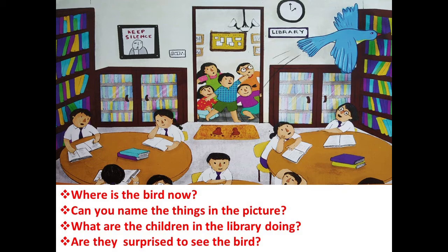What are the children in the library doing? That's a library — what are they doing in the library? Usually when we go to the library we study. When you come back to school, I'll take you to the library — we have a lovely library in our school. Now, are they surprised to see the bird? Look at everybody's face and tell.